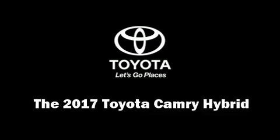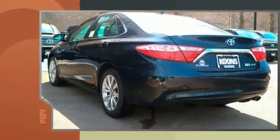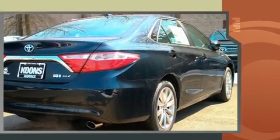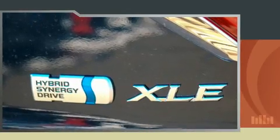Step into the 2017 Toyota Camry Hybrid. This four-door, five-passenger sedan offers the latest in technological innovation and style. It features a continuously variable transmission, front-wheel drive, and a 2.5-liter four-cylinder engine.